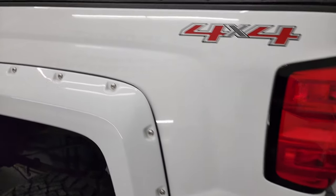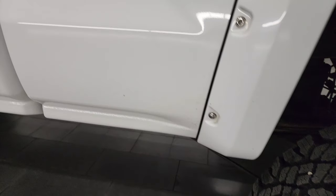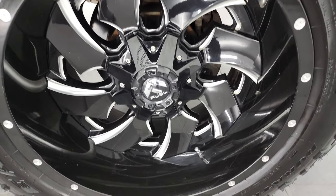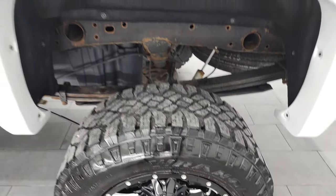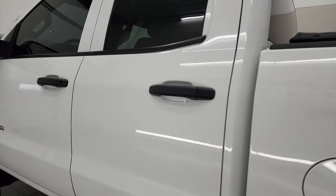Coming down the driver's side, just as clean as the passenger side. No major dents or dings on the box. For full disclosure, the back rim is in excellent condition as well — no major scuffs or scrapes on there. Down the rest of this side, the truck doors and cab all look really good.